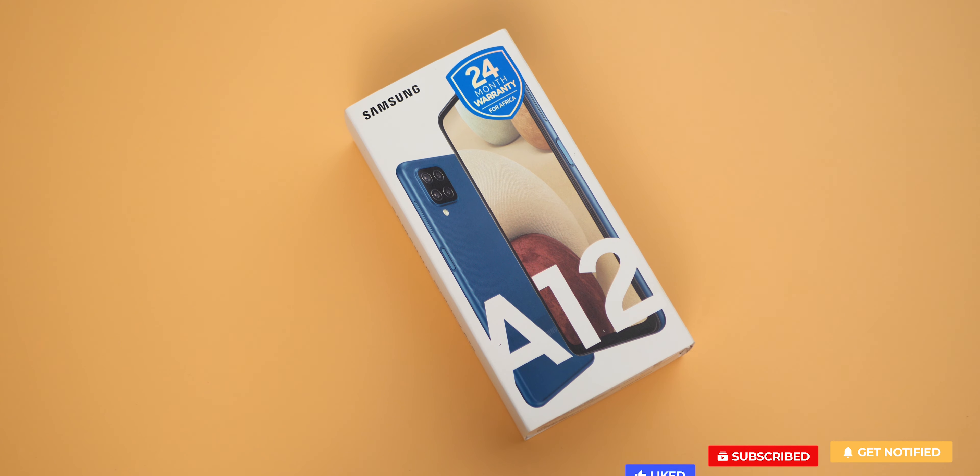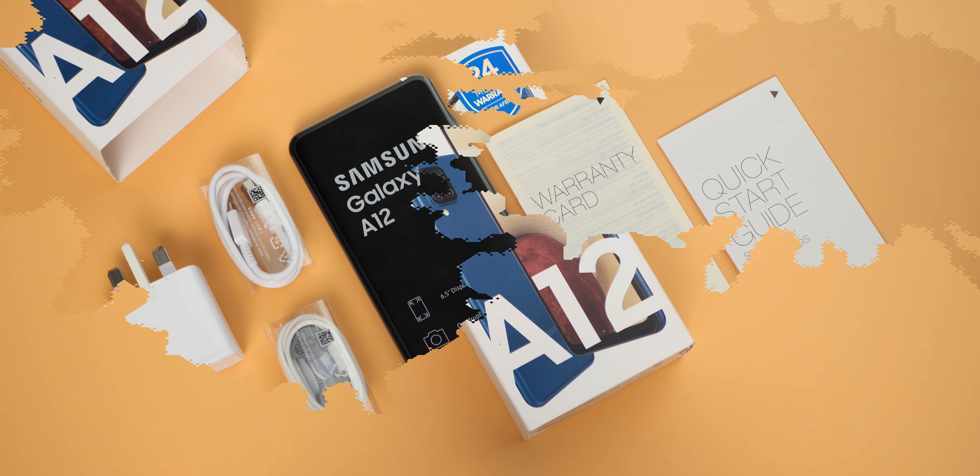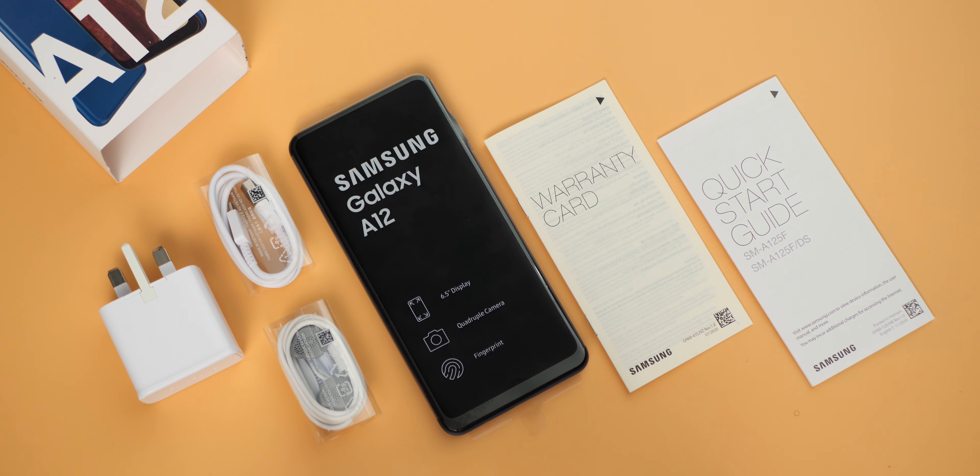The Samsung Galaxy A12 comes in the same box common with the A series and standard accessories. There is a 15W charging brick, a USB-C cable, and earphones. No pre-installed screen protector and no protective casing either.